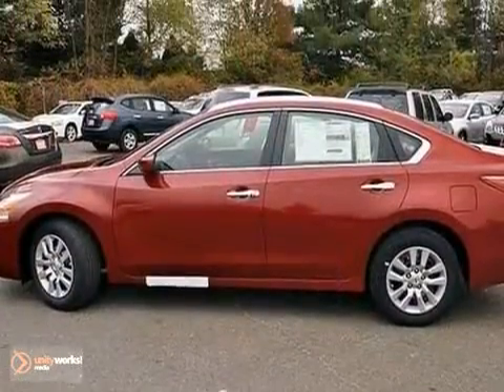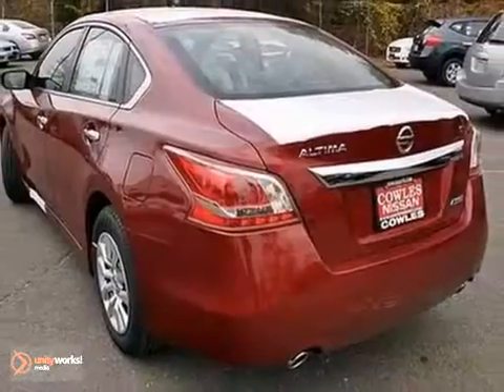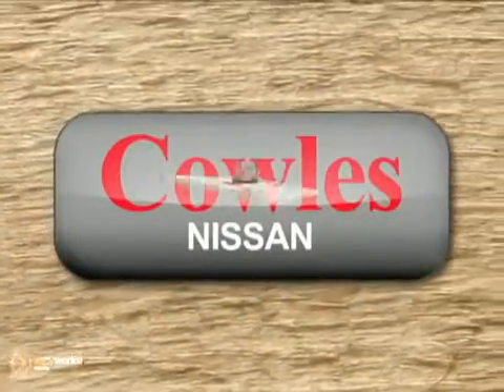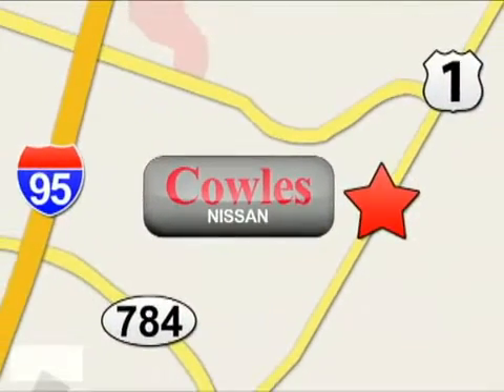The power windows, locks, and mirrors and multiple airbags make this Nissan hard to pass up. Come in and take it for a test drive today. You're not just a number at Kohl's Nissan — you're a family member. We're conveniently located at 14777 Jefferson Davis Highway in Woodbridge.